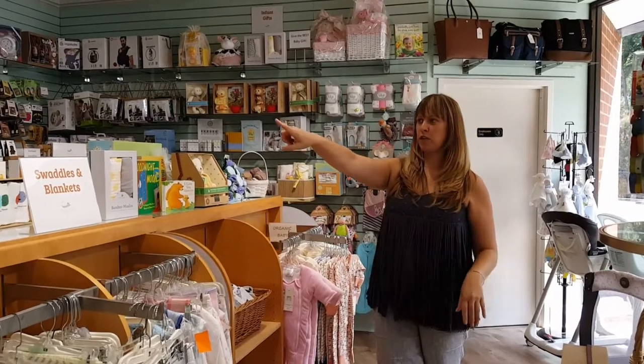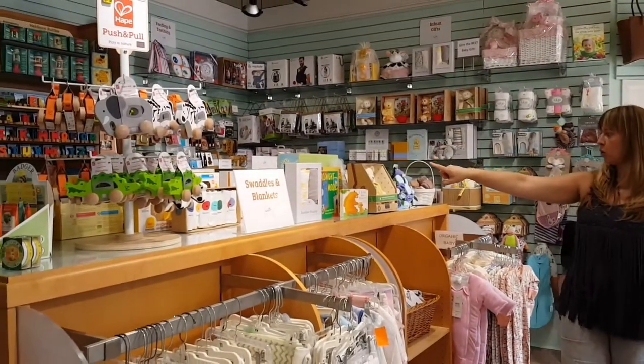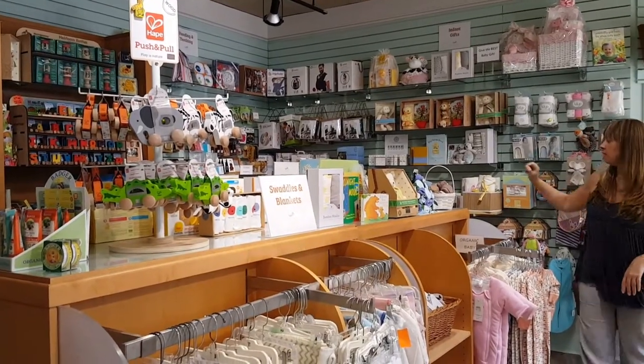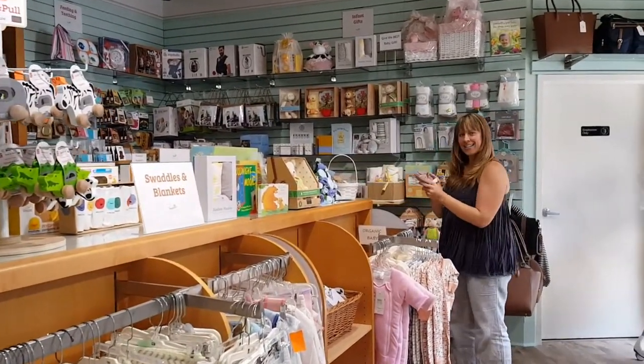All kinds of various first toys from pull toys, books, rattles, plush, and cute little baby moccasins.